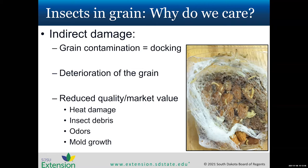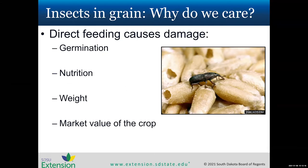Overall, these insects reduce quality and market value through heat damage, insect debris, odors, and mold growth. With direct feeding, you can see holes in the seed where insects are feeding. This reduces germination, nutrition, weight, and ultimately the market value of the crop.